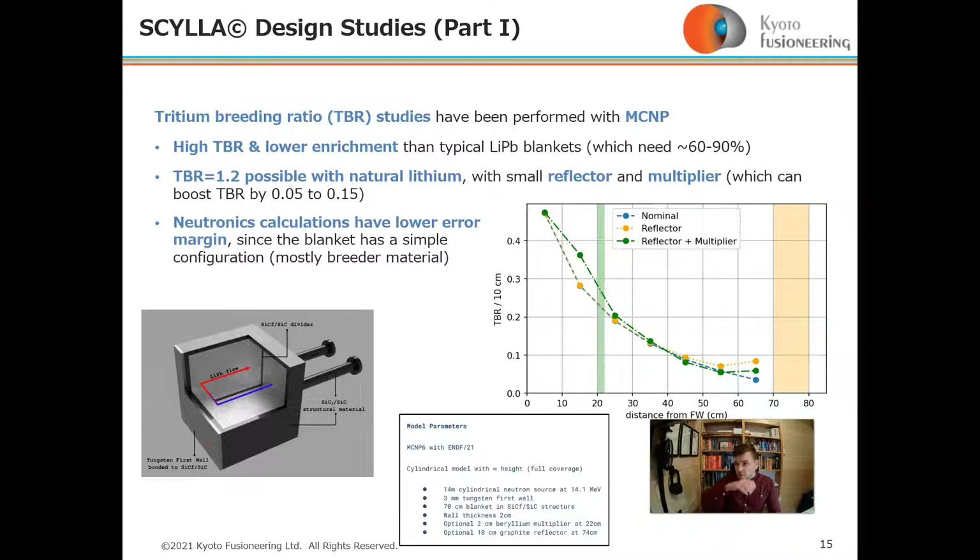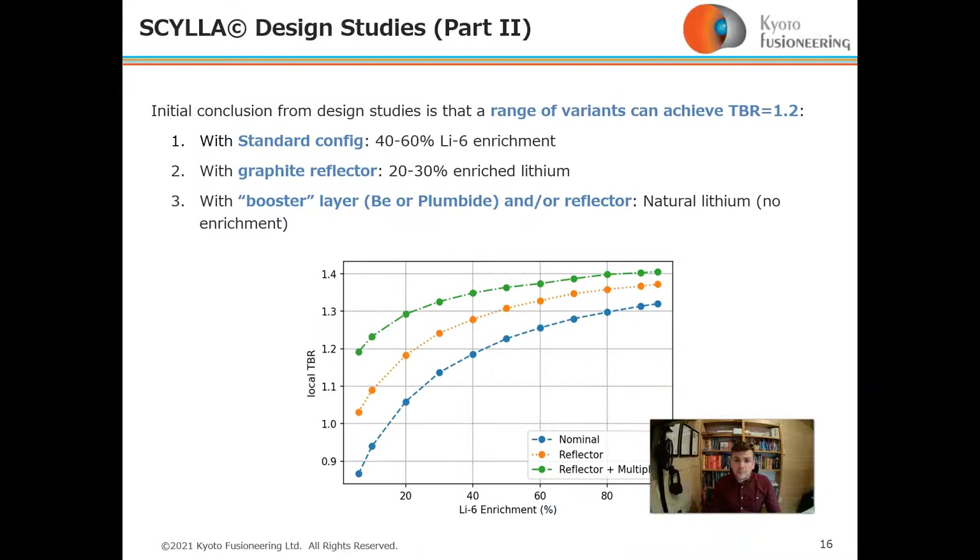Initial design studies for Scylla using MCNP show a high TBR and lower enrichment requirement than typical lithium-lead blankets, which typically need 60–90% lithium-6. A TBR of 1.2 appears achievable with natural lithium using a small reflector and multiplier layer. A range of variants can achieve TBR of 1.2: a standard configuration needs 40–60% lithium-6; a graphite reflector reduces this to 20–30%; and a booster layer could potentially allow natural lithium — a huge benefit.